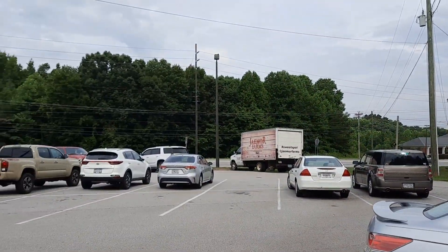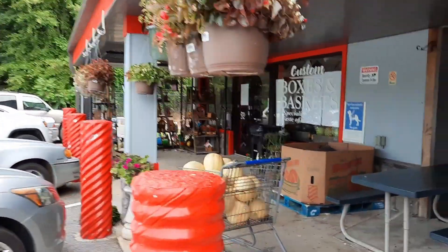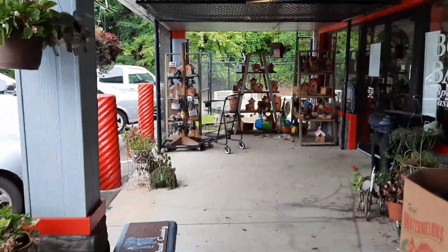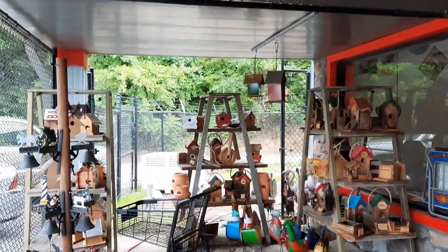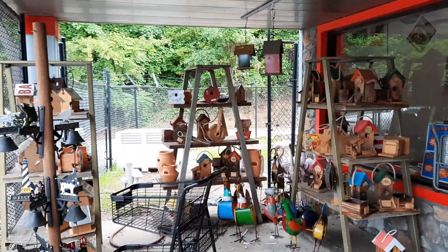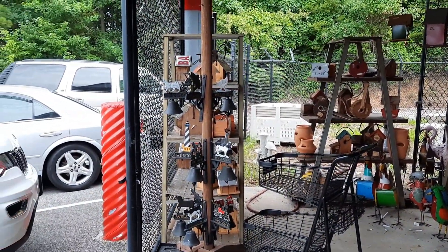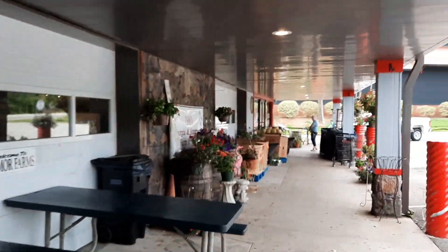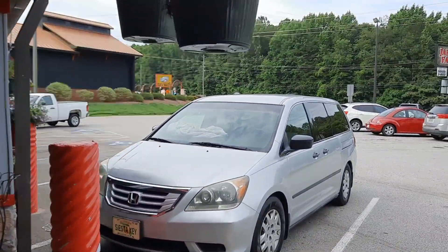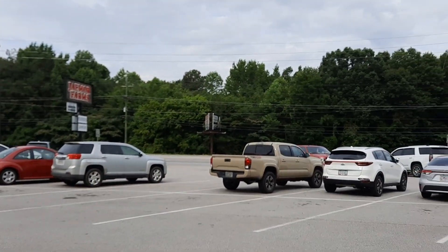They've also got bird houses - I did not even see those. Like I said, they've got just a little bit of everything, little bells and decorative things. All right, well we're gonna head on up to Walmart for a bit, but again - Jay Moore Farms in Commerce, Georgia, exit 149 off I-85. Thank you all for watching.